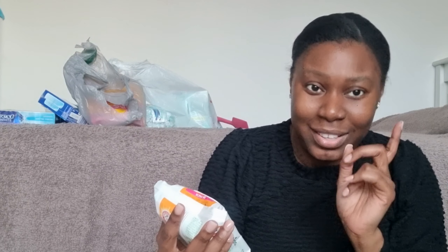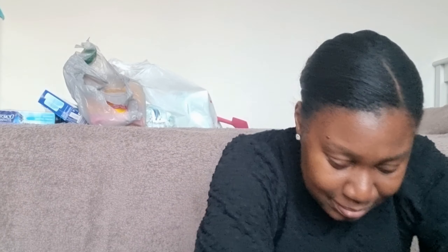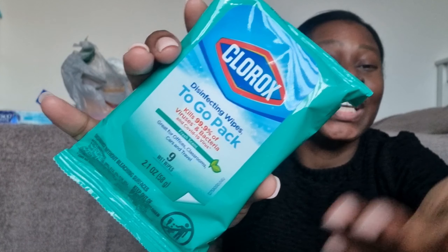From the Dollar Tree, some stuff I got was the Arm & Hammer essential with naturally derived baking soda. Also simply fresh deodorant towelettes — these are so good. I got them in Simply Fresh, this one is Clear Water. I also picked up Clorox wipes. For American, Caribbean, and US people you'll know about Clorox — you use Clorox for everything when you're cleaning.